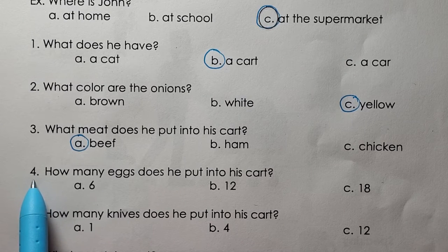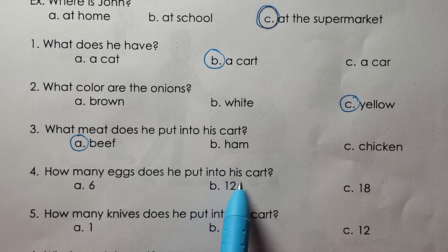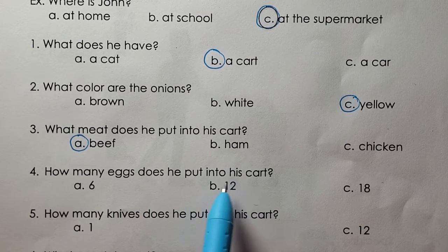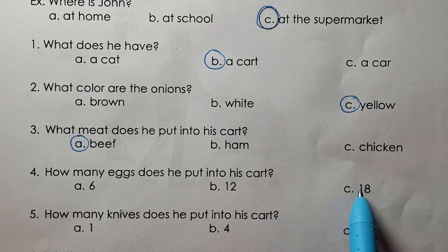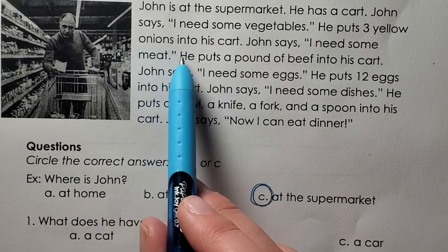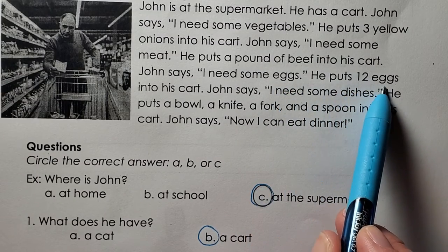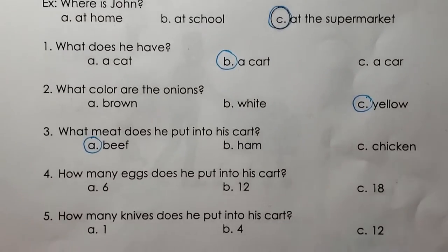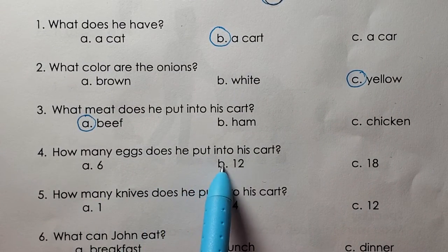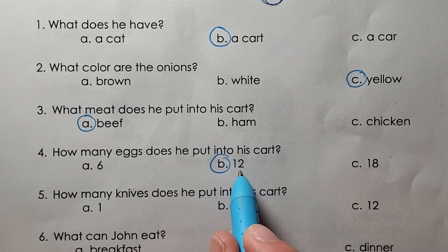Four. How many eggs does he put into his cart? Six. Twelve. Eighteen. B, he puts twelve eggs into his cart.